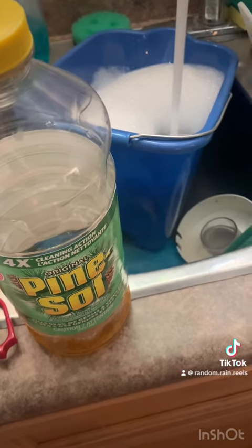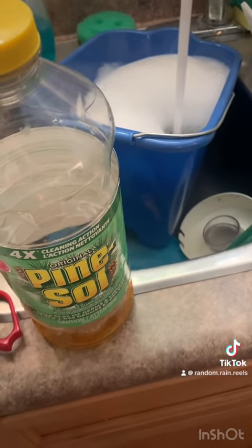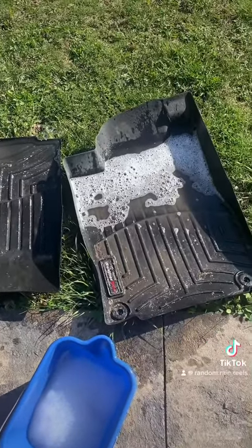Then I went and got a bucket with Pine-Sol. Pine-Sol is my favorite smell in the whole world, I love it. And I had to scrub the mats by hand because I don't have a hose.